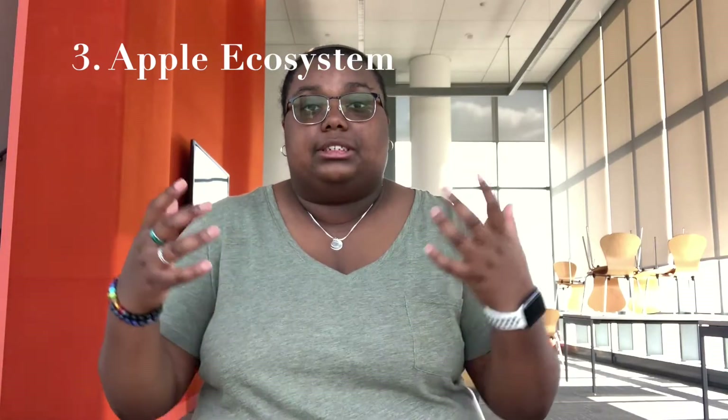Reason number three is the ecosystem. The ecosystem of Apple is incredibly convenient. I have an Apple Watch, an iPhone, iPad, and MacBook, and the ability to go from one device to the other seamlessly is unmatched. I believe that if you have an iPhone, it's even better and more useful to go ahead and get a MacBook or MacBook Pro, because everything on your iPhone you can just seamlessly access from your laptop.